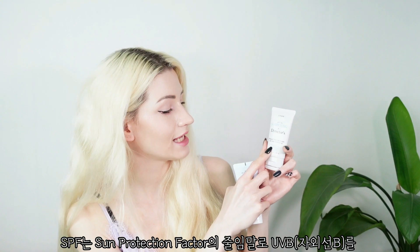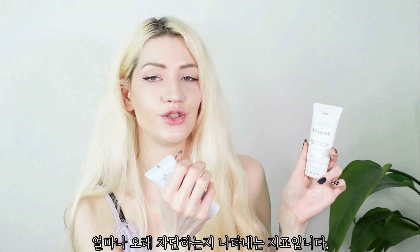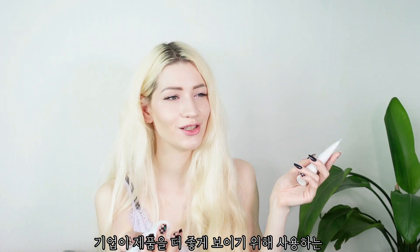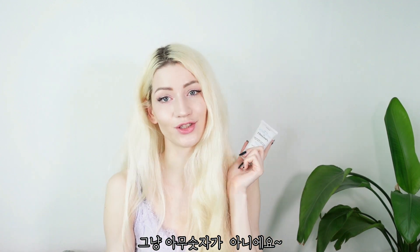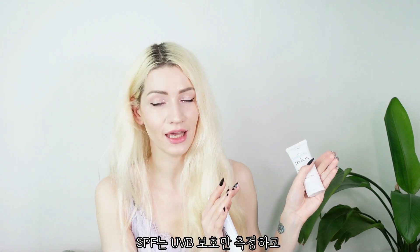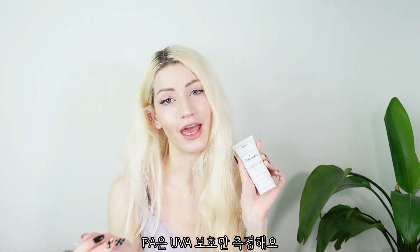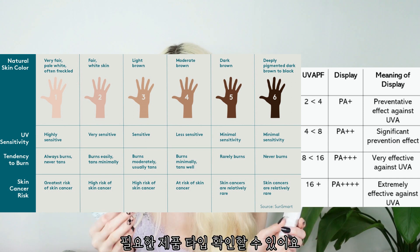SPF stands for Sun Protection Factor, and the number refers to the amount of protection compared to unprotected skin — the higher the better. These are not just marketing numbers; they're important. PA stands for Protection Grade of UVA. SPF measures UVB protection while the PA rating measures UVA protection.